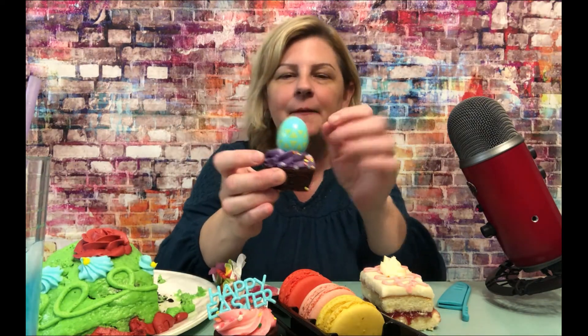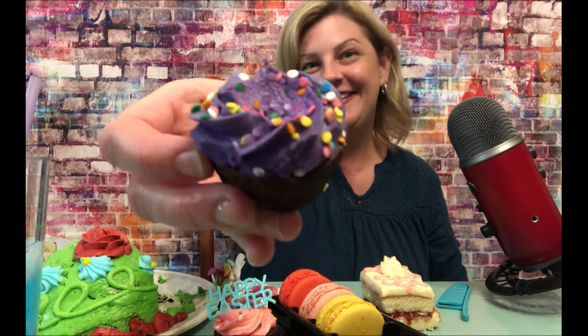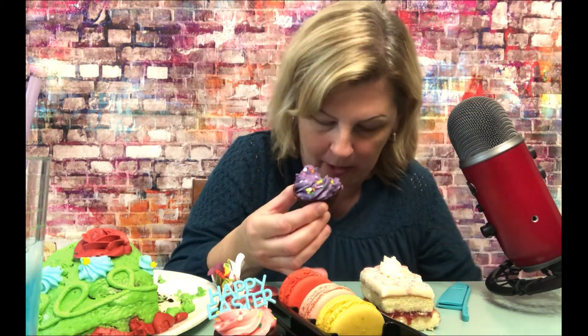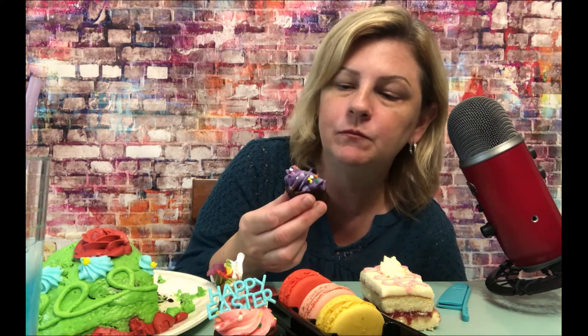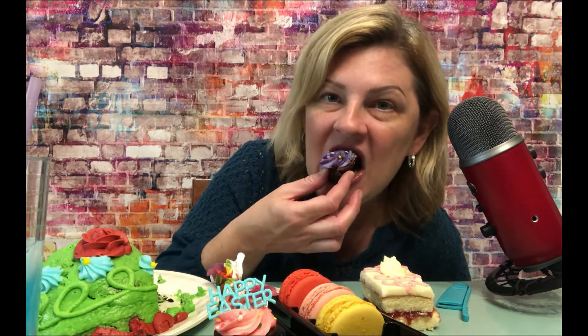Do I dare try a brownie bite? Look at this cute little egg — how adorable is that? I can't wait. Delicious. Cute. This is extremely moist. Holy cow. It's falling apart. It's very late and my daughter just came out and scared me to death.